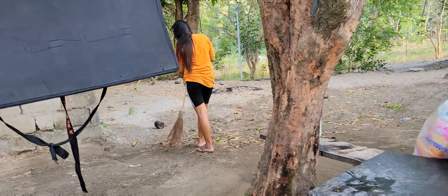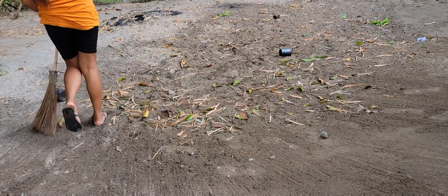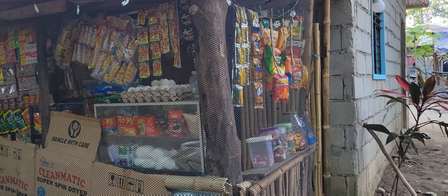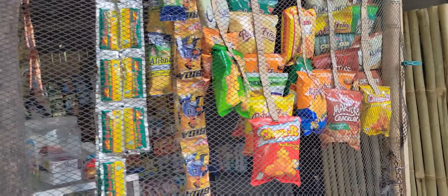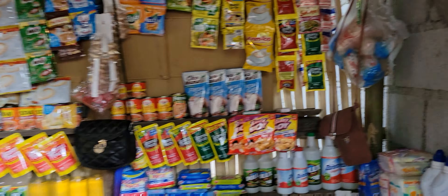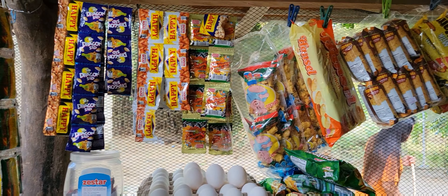The dog is sleeping and Doris is cleaning again. This is her mini grocery — Doris's mini grocery. Let's go inside. It's full — a nice, cute little grocery.